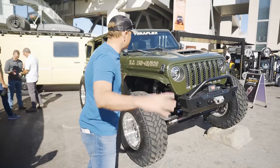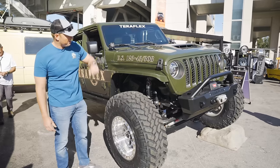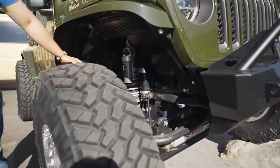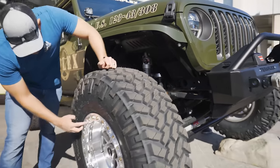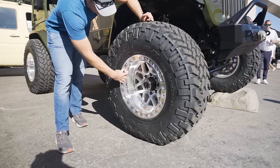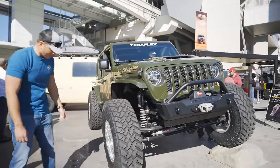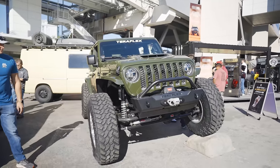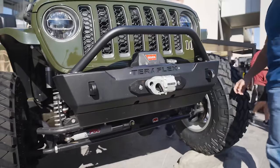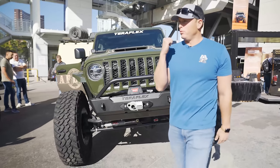We got a sweet TeraFlex Jeep Wrangler Unlimited Rubicon 392 with that Hemi power underneath the hood. We got the Nemesis inner fenders — and this is what the Nemesis looks like when they are powder coated. Looks really clean. Check out these wheels — they are true beadlock wheels with some Trail Grappler Nitto tires, 42-inch tires. You got the TeraFlex front bumper — I really like this stubby bumper, it's pretty rad. Integrated worn winch and a really awesome wrap job. Really cool Jeep Wrangler.